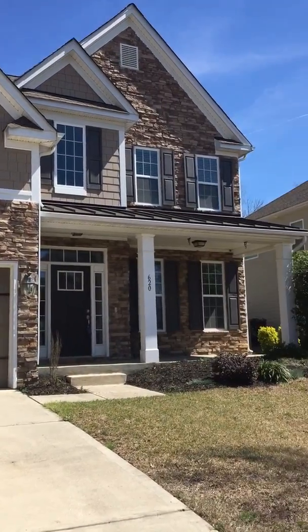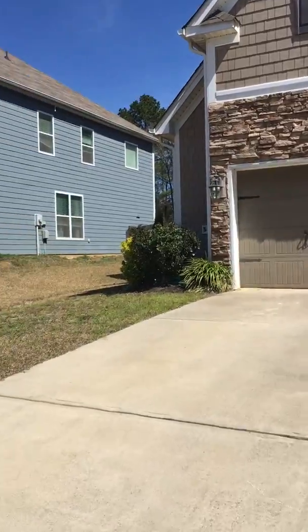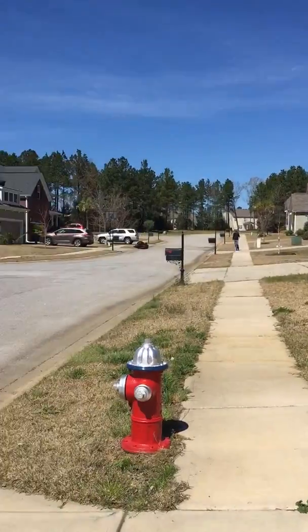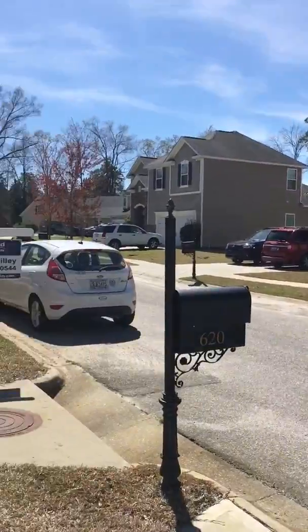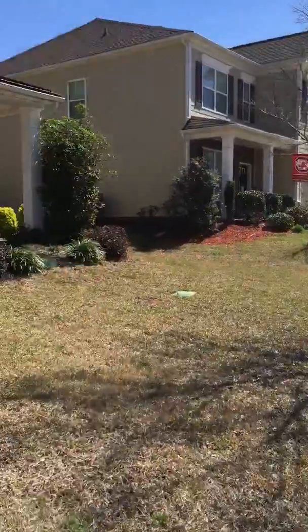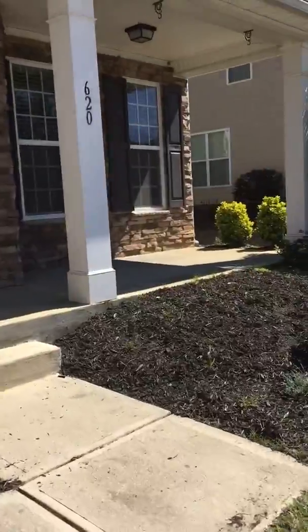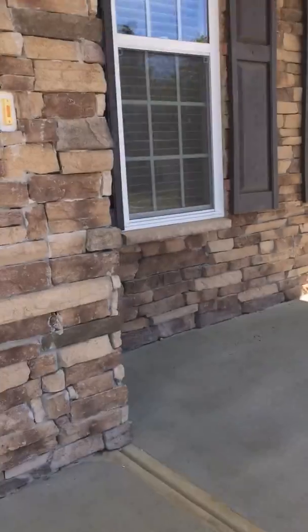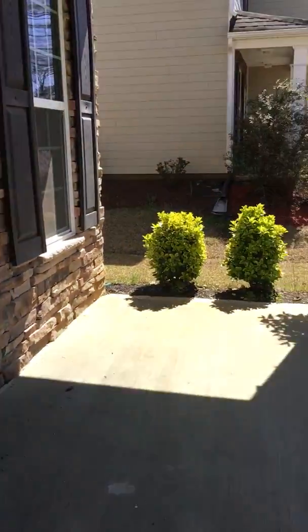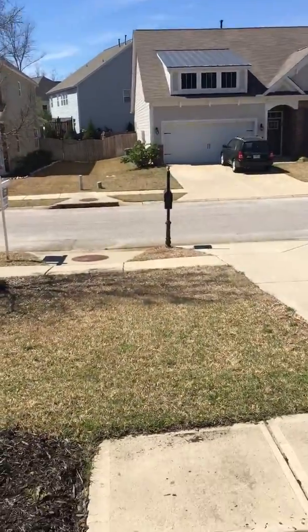Hey guys, I am at 620 Sea-Doo Drive. Here is the surrounding area. Got a nice sidewalk going through the whole neighborhood. Right off of the cul-de-sac, your little front porch area. And your view from the front door.